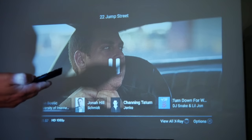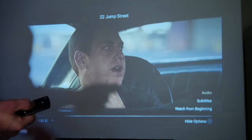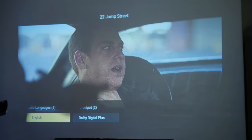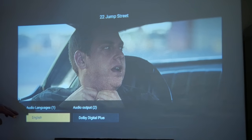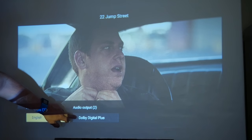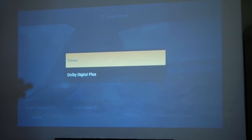We'll pause it again, and now what we need to do is go into the menu and go to audio, which is over here. You can hear a click already from the section. We've got the option of languages, but you've also got audio output. The menu is running Dolby Digital Plus, which we don't want, so we'll go over to the left section, click on the button in the middle, and change it to stereo.